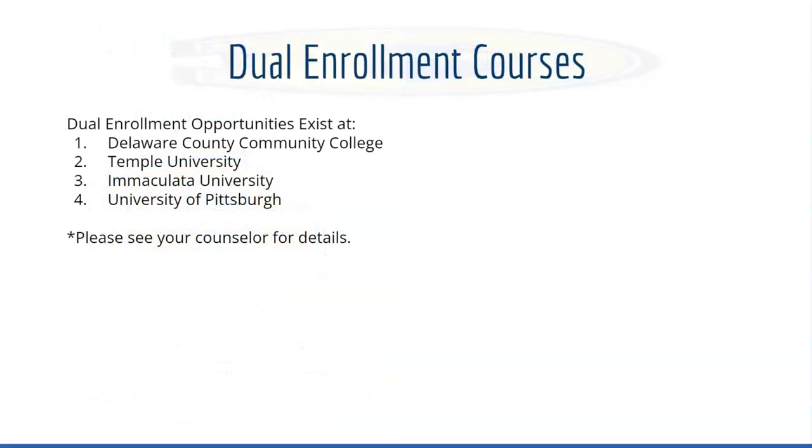We also have dual enrollment options here at West. For students looking for an opportunity to earn credit for both your graduation requirements and your college credits, this could be a good option for you. This is a list of the approved colleges and universities offering dual enrollment credits through West. Please see your counselor for more information about these options.